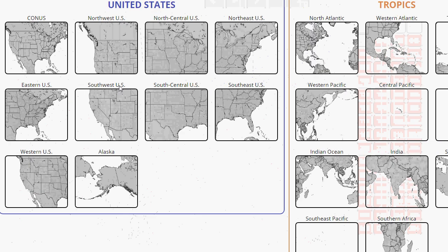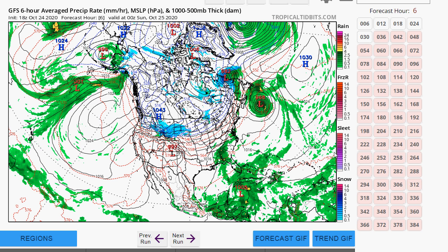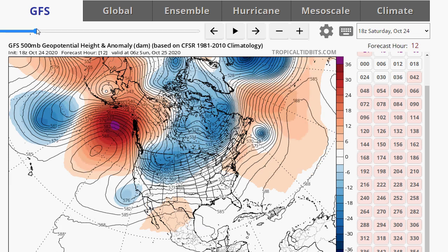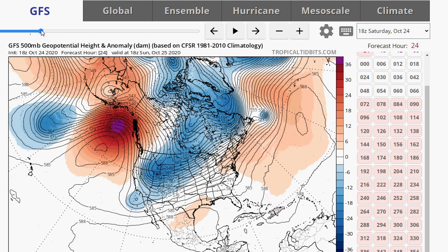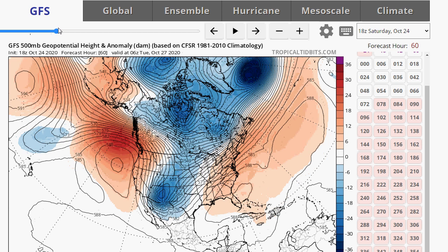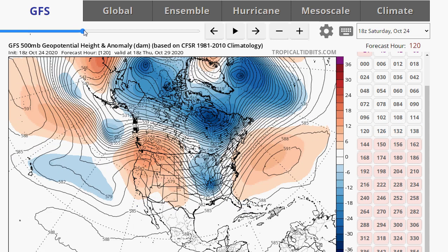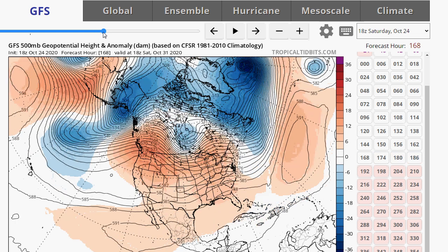Starting with the upper air pattern on the 18Z GFS: there is Epsilon moving out and continuing away — luckily not impacting any land. The first land it may impact could be in Europe: Iceland or the United Kingdom. You can still see that ridge sitting over the Atlantic. The GFS is very slow to remove this ridge from the east — we'd have to wait until a trough comes through Friday, finally bringing a very strong cold front and a major cool-down for the last weekend of October.